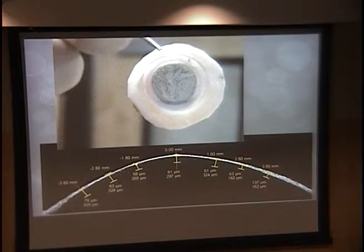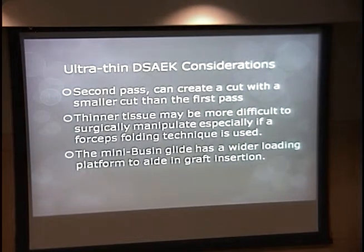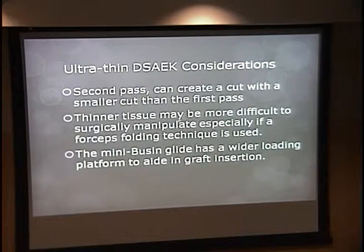Some practical considerations: the second pass can create a small diameter cut, so you want to make sure you do the donor punch with the right size. Thinner tissue is harder to manipulate, though not as bad as DMEK tissue. The Busin glide works really well; a folding technique would be more difficult. There's also a new Busin glide with a slightly larger platform to make insertion easier.